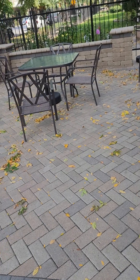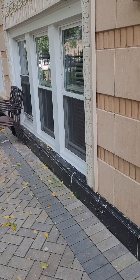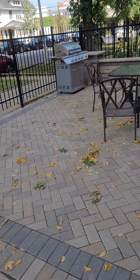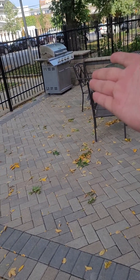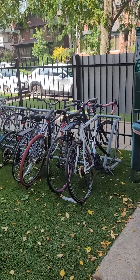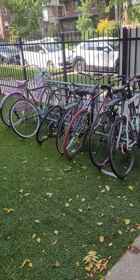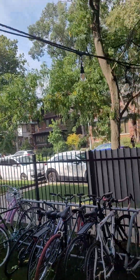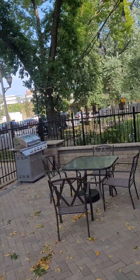We have a patio out front. Tenants can sit on the patio until 10 PM every night. The grill is free to use — first come, first serve. Bike storage is free too; just bring a lock for your bike. It's a nice space to come sit on.